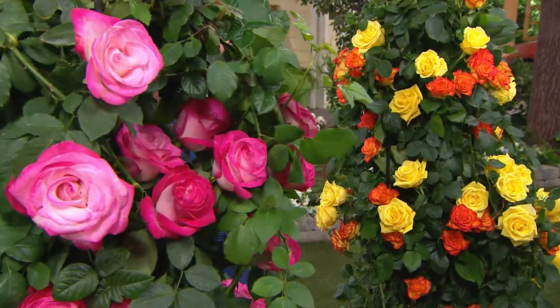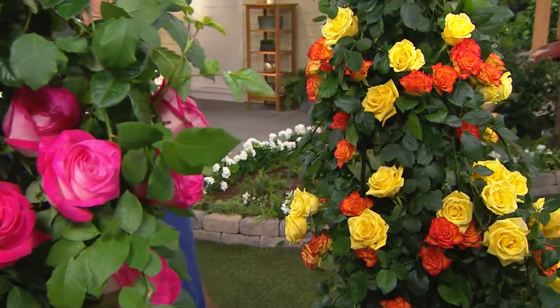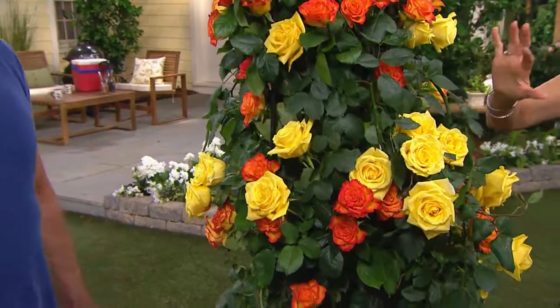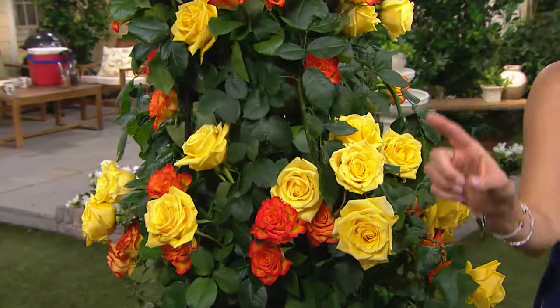The Color Sizzle Climbing Rose Duo. As you look at this beautiful collection, notice that it's not just one color of rose on each one of these — you're getting a combination of colors. And you're not just getting one of these; you're also getting the second one.